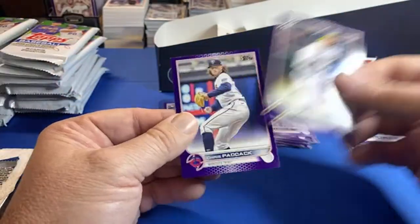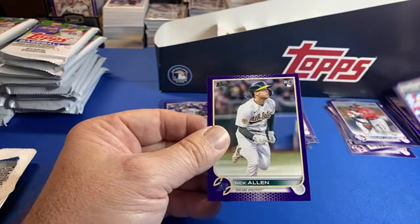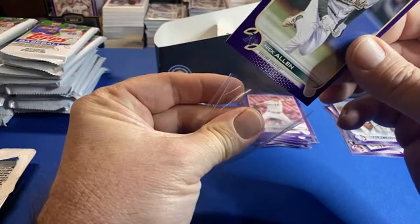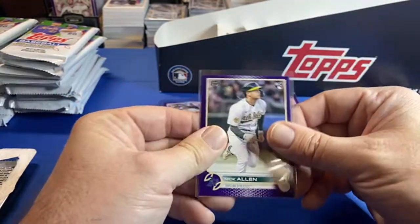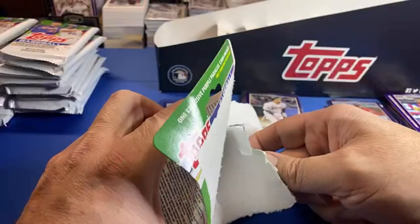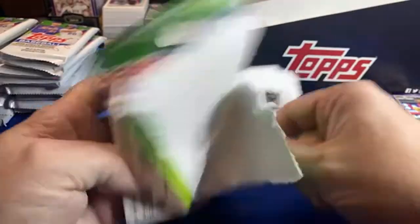I've seen six dollars a pack on eBay — that's not too bad a price really. How can you tell if a card's a vintage stock one? You can feel it, it's got a different Topps logo, and it's numbered out of 99.